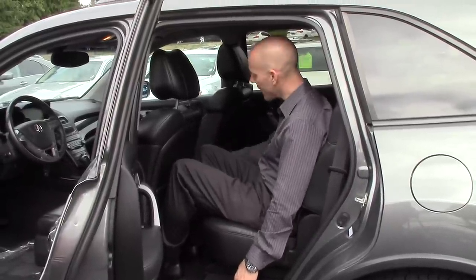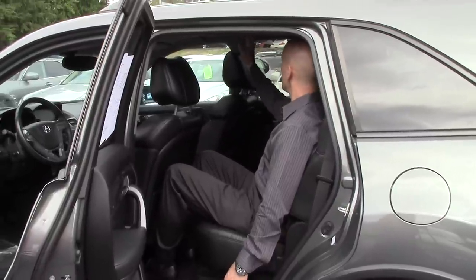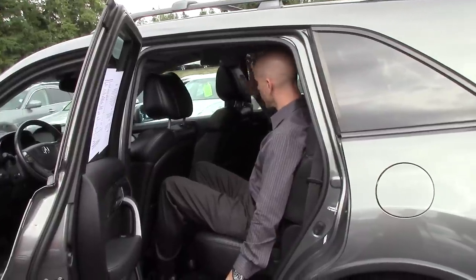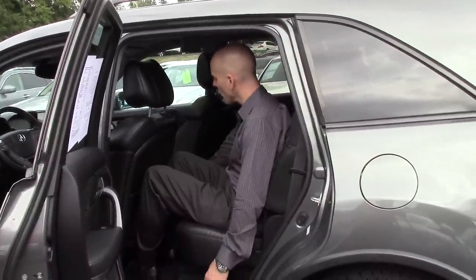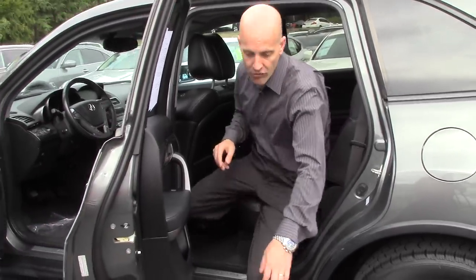And then heated seats in the back as well, and then my own digital climate control. This particular car also has a drop-down DVD, and then all my controls are right up here. And then my headphone controls, my extra jacks and what have you, are in the rear part of the center console.